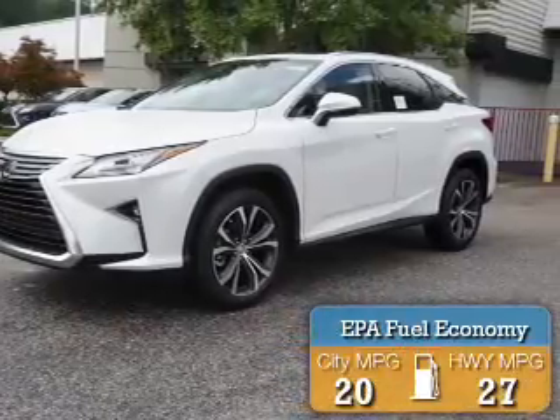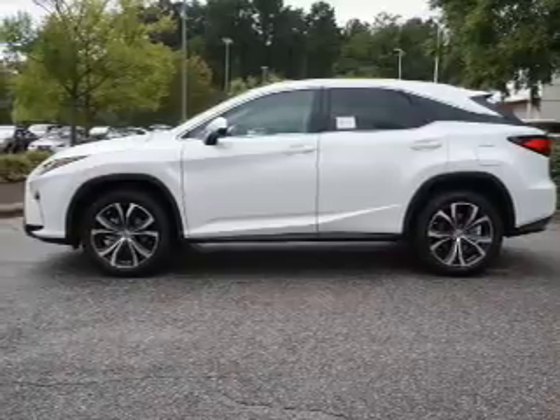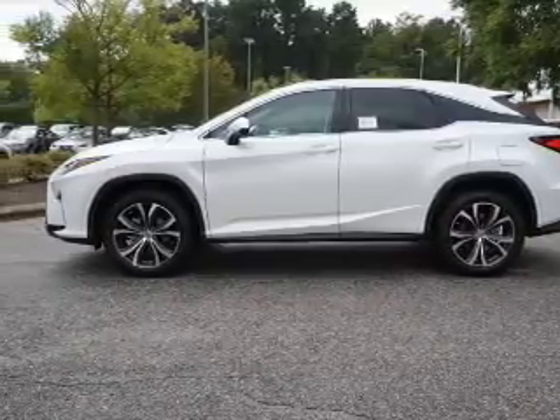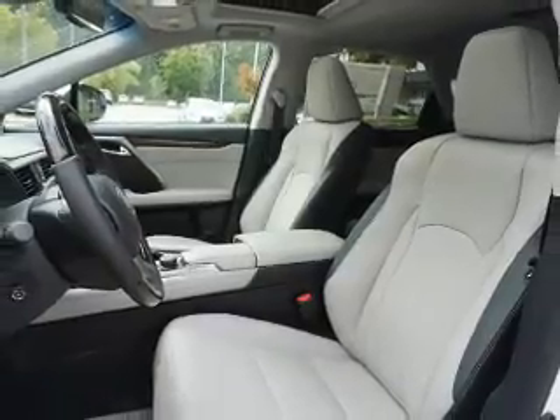Great fuel efficiency saves you money by requiring fewer trips to the gas station. The features include electric trunk, auto dimming mirrors, a spoiler, an alarm system, keyless entry, and power lift gate.